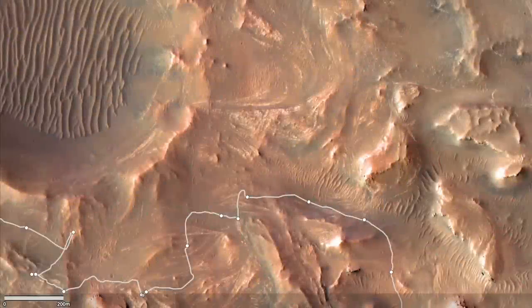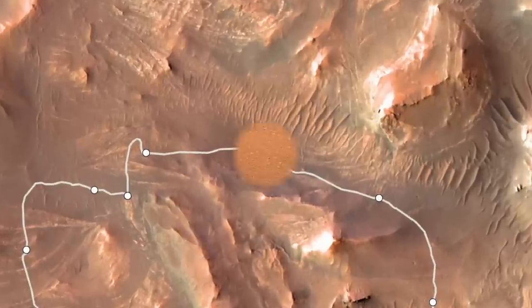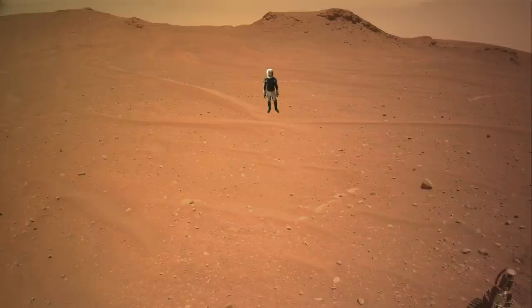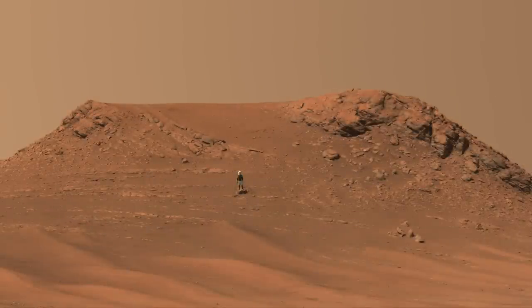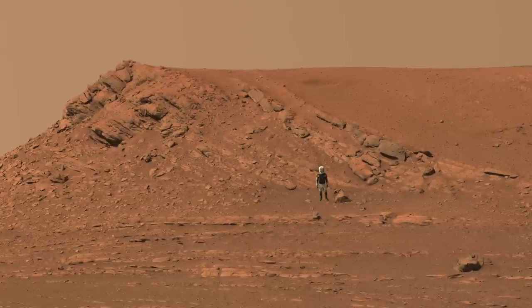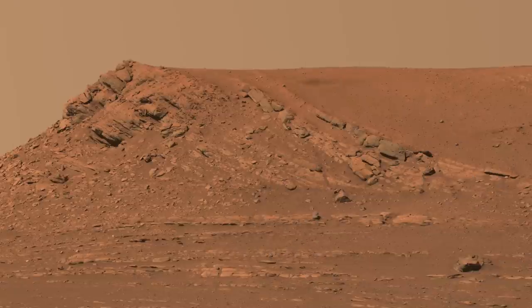In late February, Perseverance rolled past a small hill that's part of some of the most prominent curvilinear features on the Upper Fan. The 110mm zoom on Mastcam-Z was used to build up a high-resolution mosaic from 18 individual frames. What it captured appears to support the meandering river hypothesis. Look at the stack of sloping layers — they resemble the sloping point bar deposits of a meander bend, and their height represents the minimum depth of the river channel if that's what formed them.